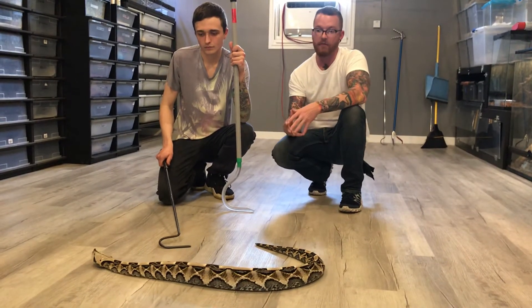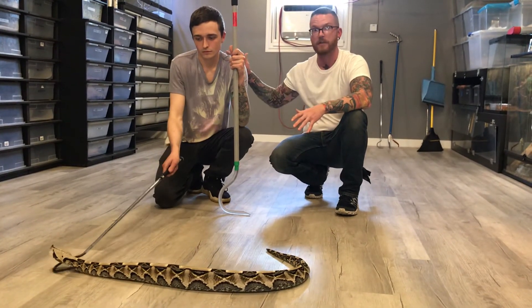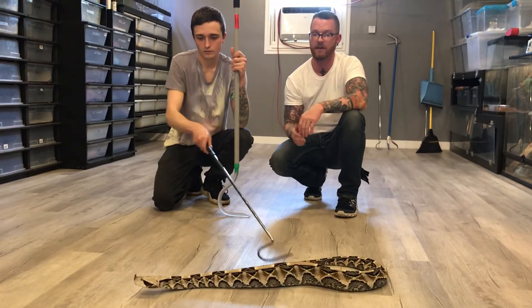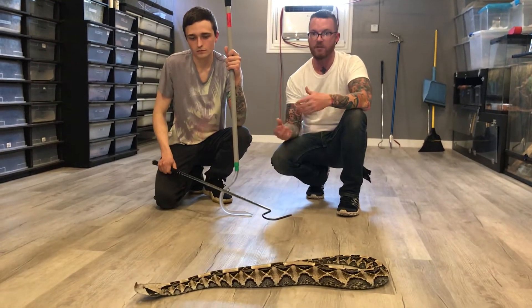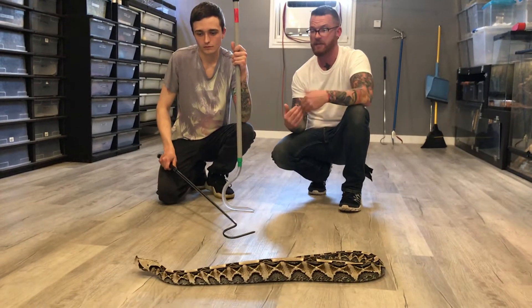Typically, when you have a venomous snake or even a dangerous animal in general, it is good to always have backup. You don't want to be doing these things alone for obvious reasons — the snake could be very, very dangerous. We always try to make sure we have a crew of people, and we actually have a few people in the room right now also helping keep an eye on things.